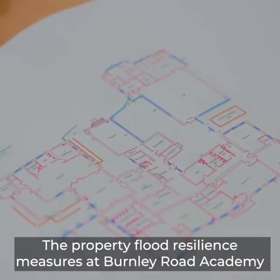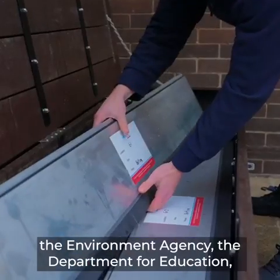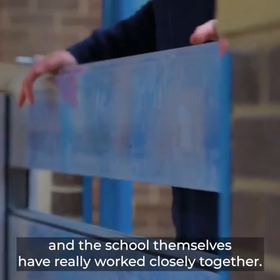The property flood resilience measures at Burnley Road Academy are so important, so there's been a real collaborative approach to this project. The Environment Agency, the Department for Education, Watertight International and the school themselves have really worked closely together.